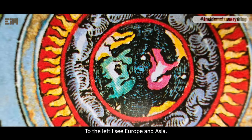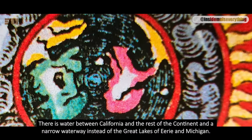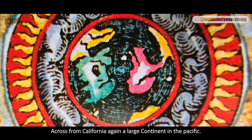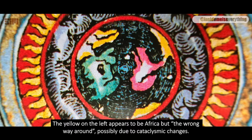To the left, I see Europe and Asia. To the right, I see the North American continent in pink, with South America merging into the ice ring. There is water between California and the rest of the continent and a narrow waterway instead of the Great Lakes of Erie and Michigan. That matches precisely what America looked like on old maps, pre-1600s. Across from California, again, a large continent in the Pacific. Is that the now-sunken Lemuria? The yellow on the left appears to be Africa, but the wrong way around, possibly due to cataclysmic changes.